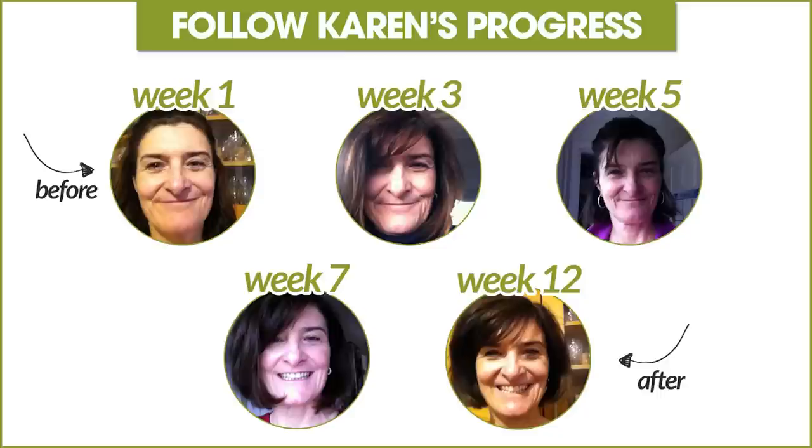Hi, this is Maria from the Face Yoga Method, and I want to introduce you to one of our Face Yoga Method practitioners. Her name is Karen, and these are her before and after pictures you're looking at.